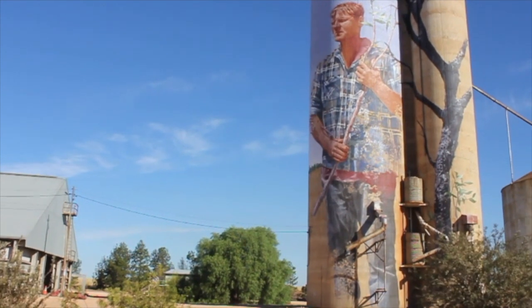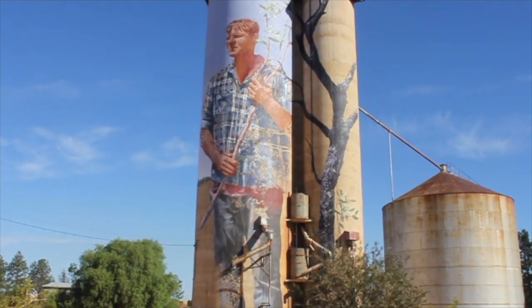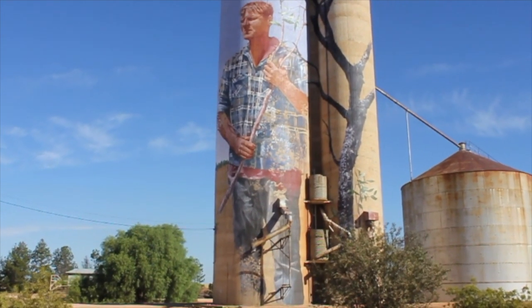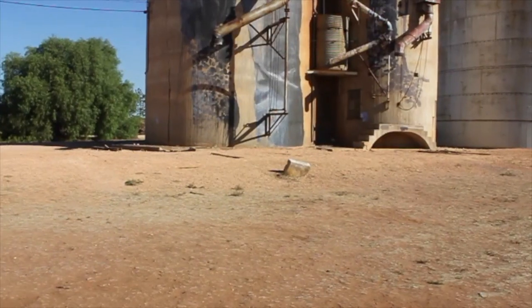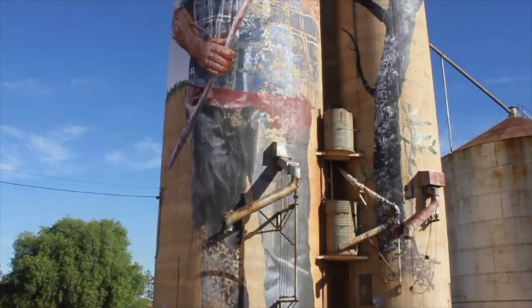Our next silo is in Patchewallup. Brisbane artist Fintan Magee booked a room at the local pub to immerse himself in the community and get to know its people. When he met local sheep farmer and grain farmer Nick Noulen-Hulland, Magee knew he'd found his muse.